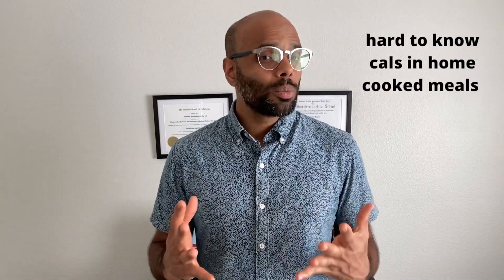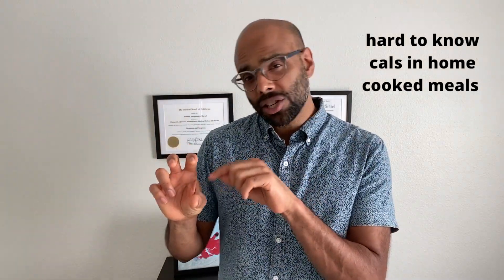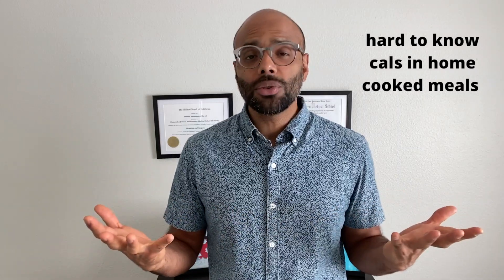A common problem that many face when trying to stick to a daily calorie dose is that oftentimes fresh ingredients in our home-cooked meals don't come with nutrition labels. We don't know exactly how much of each ingredient is in a single serving, plus we make different foods from day to day. Some might think the solution is to consume mainly pre-packaged or frozen foods — anything with a nutrition label on the package. While this is an advantage in some cases, there are a few things we should consider.